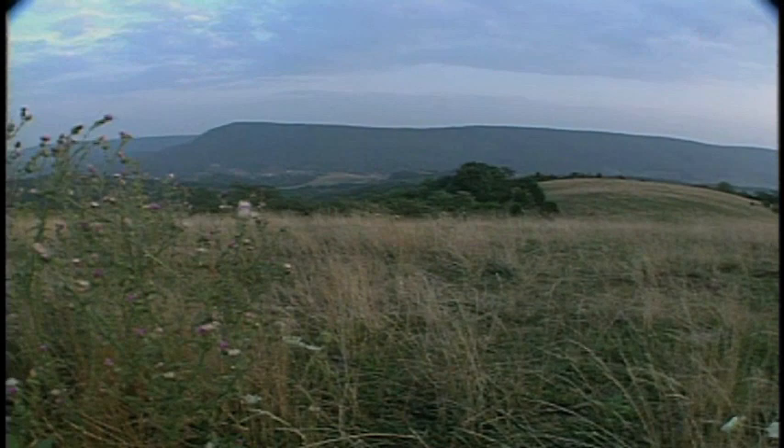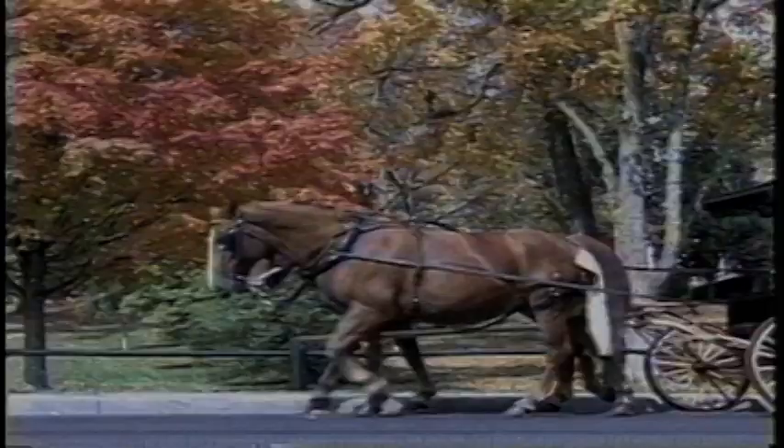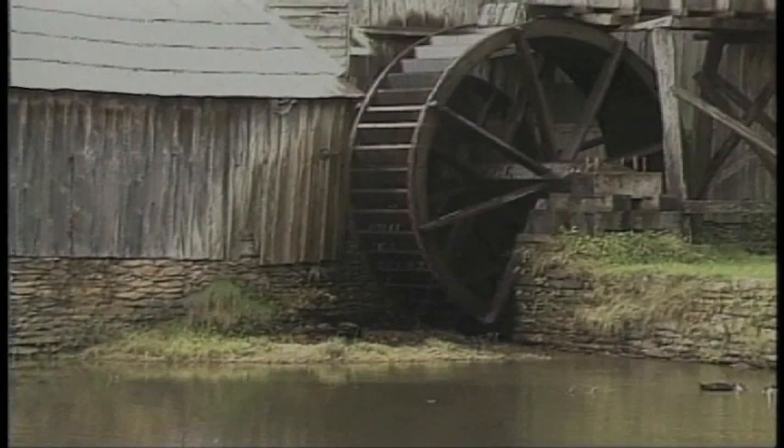Up here, the panoramic views are a real thrill, so give in to the temptation to pull over and breathe in the pure mountain air. There are many charming attractions and towns that you'll pass along the way. To find them all, pick up a map and a guidebook at one of the many visitor centers.